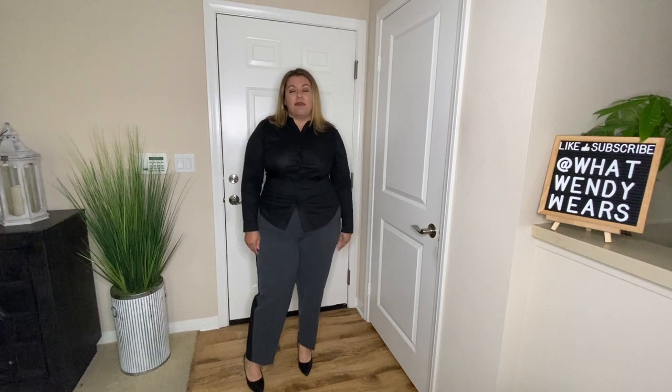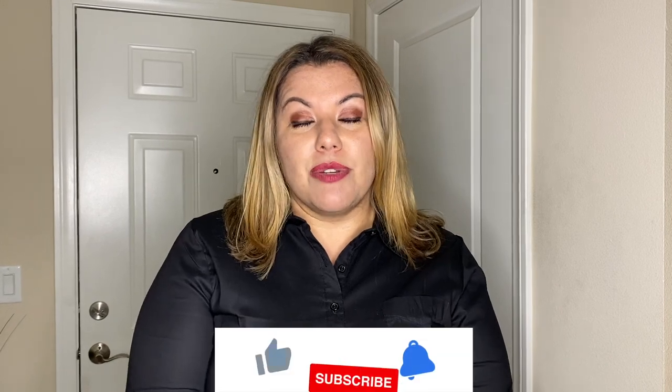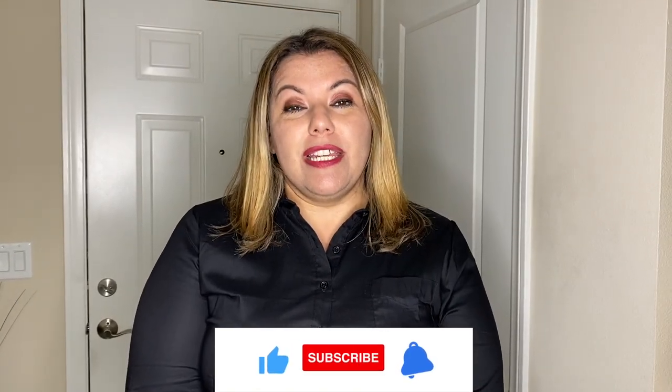Lane Bryant has been around for years and years, and over the years they just tend to get better when it comes to their products, especially the way they fit plus-size bodies. I hope you enjoyed this video as much as I enjoyed making it. If you liked it, please hit the like, subscribe, and notification bell below, as new videos come out weekly. I am not sponsored or affiliated with Lane Bryant — all thoughts and opinions are my own. Items will be linked in the description below.